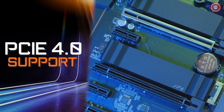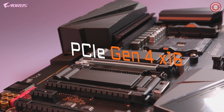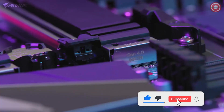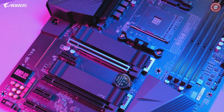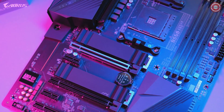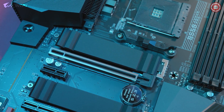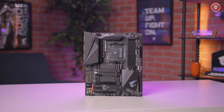PCIe Gen 4 is one of the biggest highlights of this motherboard. It has a full PCIe Gen 4 x16 slot and two additional Gen 4 M.2 slots, making the B550 Aorus Pro a great option for those looking for a future-ready platform. PCIe Gen 4 allows you to take full advantage of next-generation SSDs, such as the Aorus NVMe Gen 4 SSD, which offers unprecedented read and write speeds of up to 6,500 MB per second or higher, enabling a seamless gaming experience with lightning-fast data access.